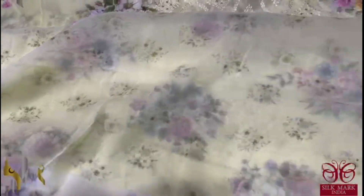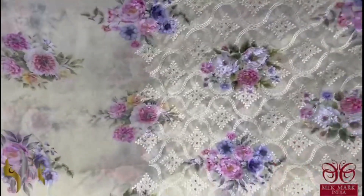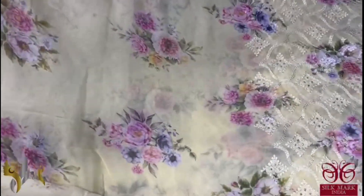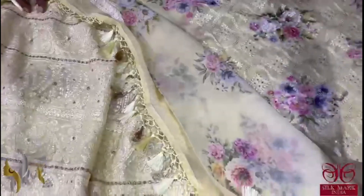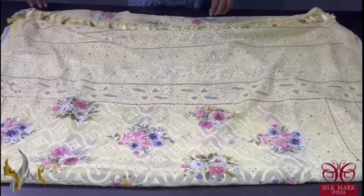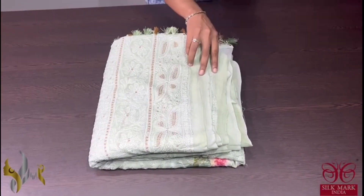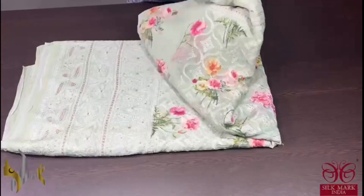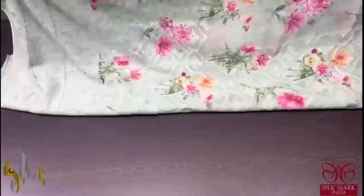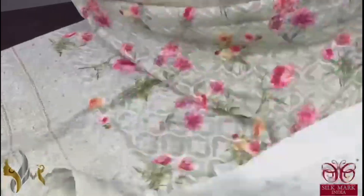We also have a printed design, a mildly printed floral pattern on the body part. The embroidery work is done only in the lower half since this goes inside the sari. The whole sari has embroidery work as well as digital prints — excellent party wear. It comes with authentic silk mark. Pure Banarasi chiffon silk sari with beautiful digital prints and all-over embroidery work, a combination of two beautiful works in one single sari.